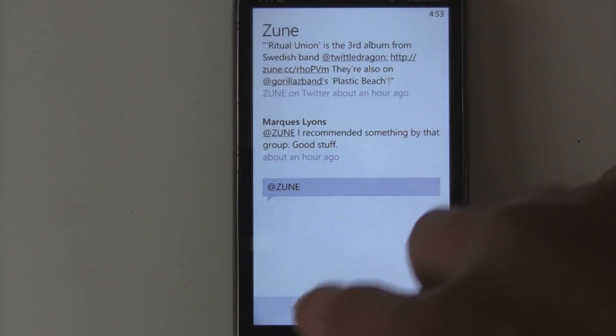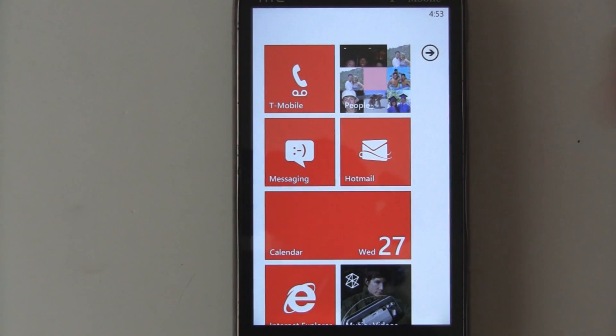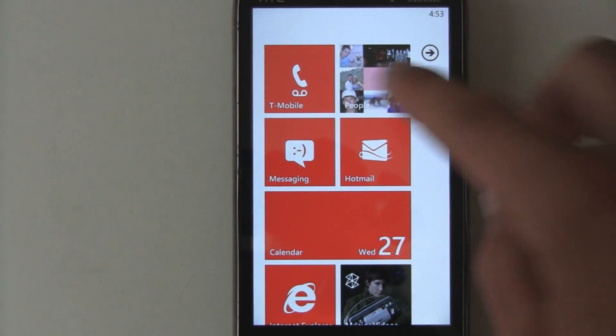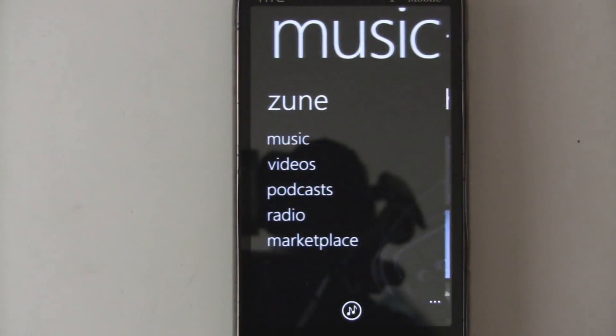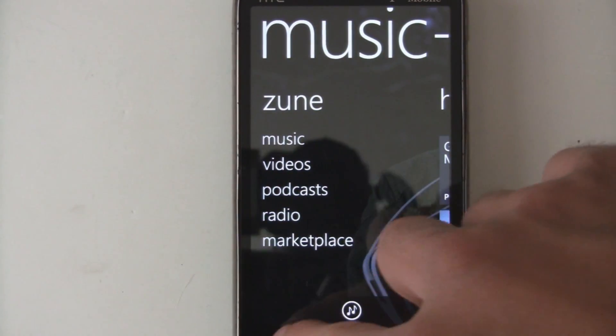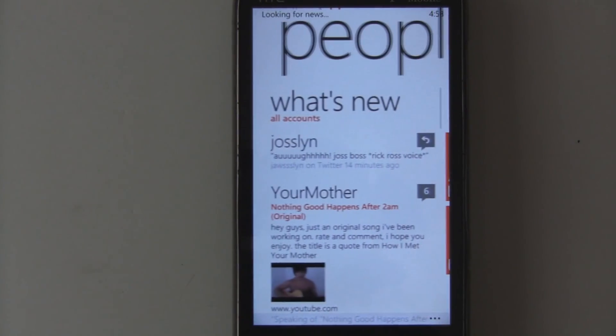That's a nice feature that's been added in. The animation for opening the People Hub and the Music Hub is slightly different — it has a more elegant look to it when it opens, but it does feel like it takes longer to open, which is a slight disadvantage.